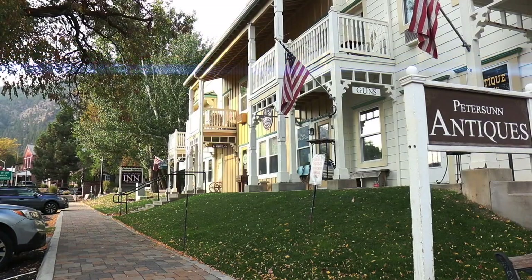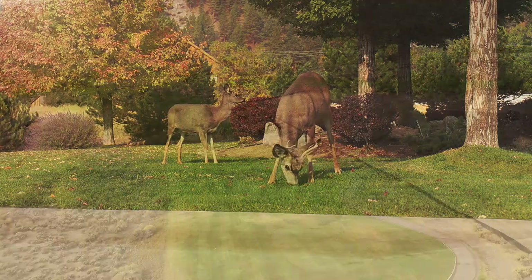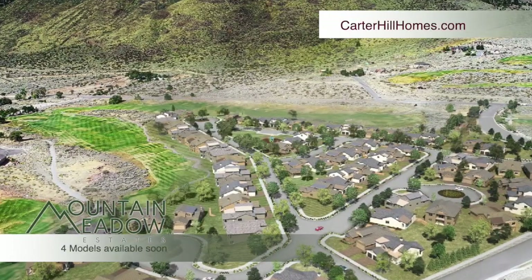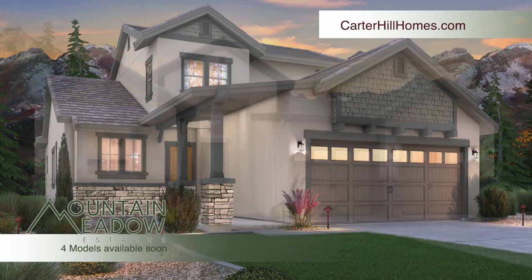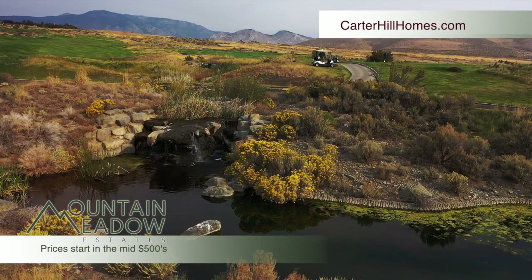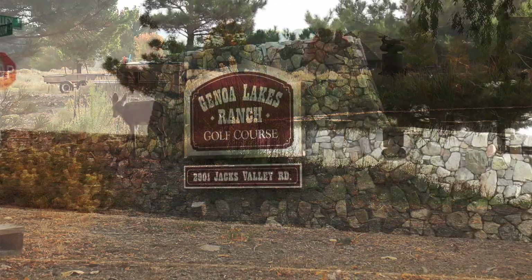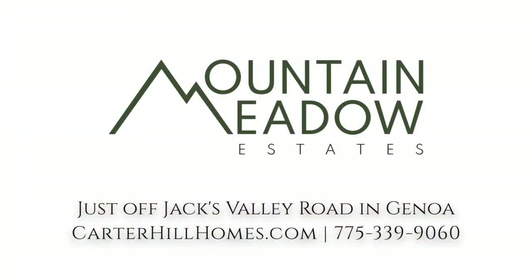Tucked between Nevada's oldest settlement, the natural beauty of the Carson Valley, and the fairways of Genoa Lakes is Mountain Meadow Estates. Soon, this neighborhood of semi-custom homes will offer four different creative designs, each with separate elevations. At Mountain Meadow Estates, you're just steps away from the fairways and minutes from the charm of Genoa. Located just off Jack's Valley Road in Genoa, it's Mountain Meadow Estates, presented by Carter Hill Homes.